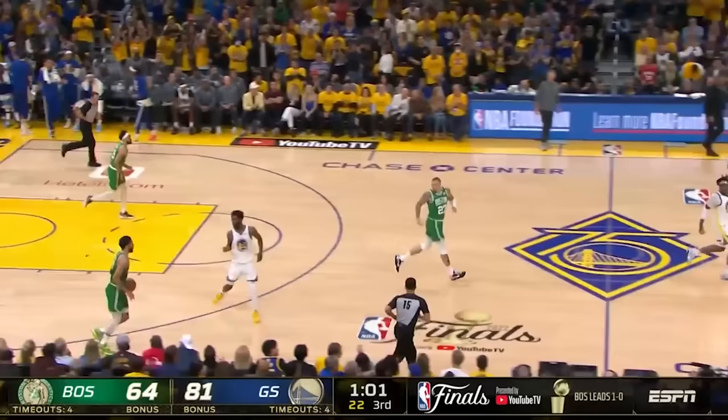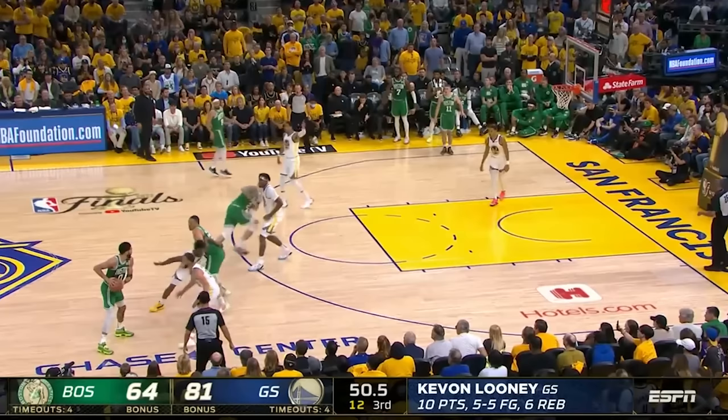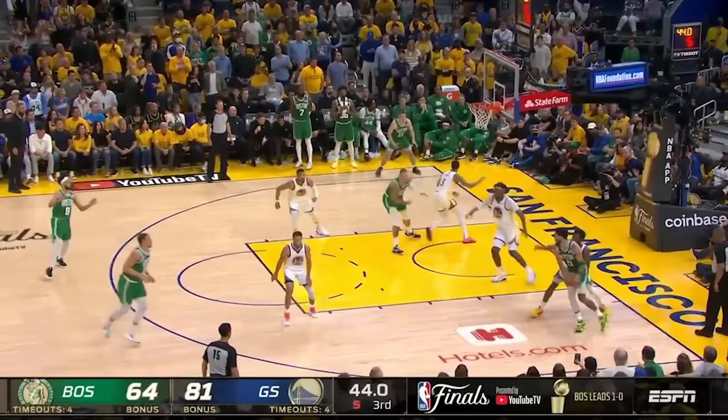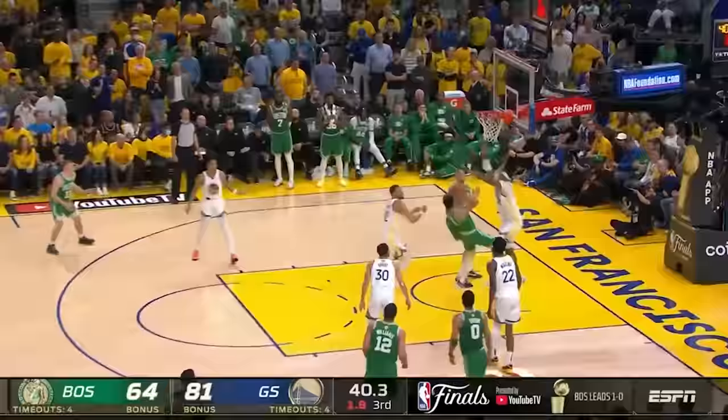Wiggins simply refuses to switch off of Tatum no matter what the Celtics try to do to shake him off. This kind of harassment was happening the entire game, and a big reason why Tatum was only two of ten from inside the arc. The Celtics continued to take too much time to get into any meaningful attack, leaving not much time to finish this nice shot fake and drive by White. However, Looney has been their anchor for years, and he used his perfect verticality to thwart the White shot until the shot clock expired.